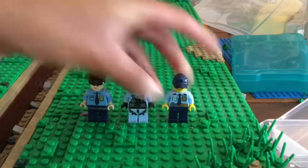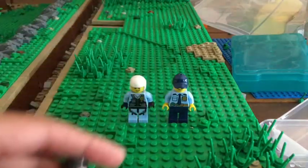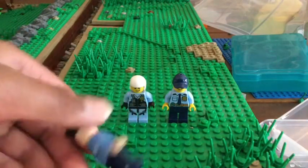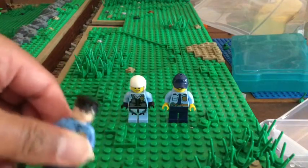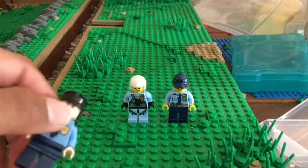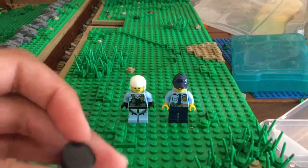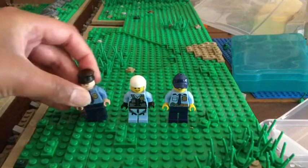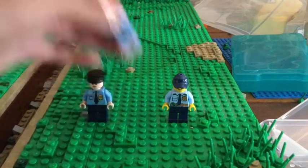Okay, let's get into this. First we have this one here — he has a normal police suit, dark blue pants, this face, and just a black hat. Pretty cool.